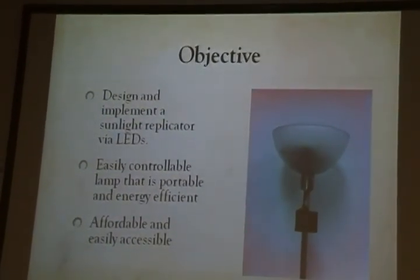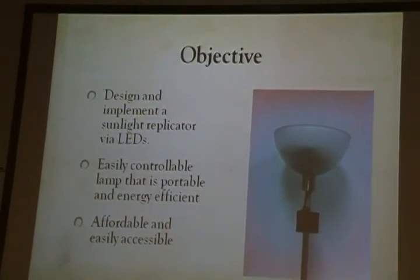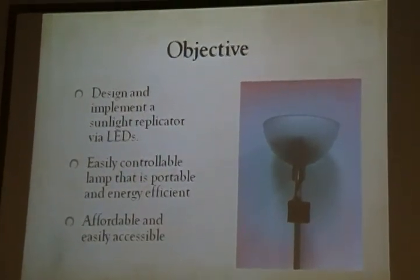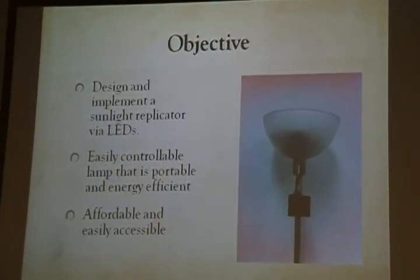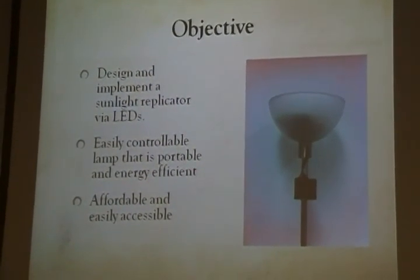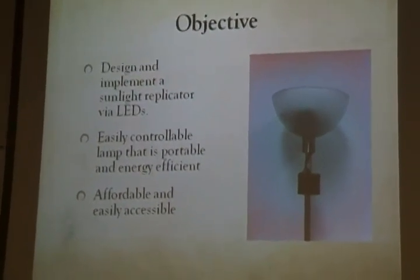How can we fix this problem? We want to design a lamp that can produce and mimic sunlight, using LEDs to do this. We want our device to be affordable, power efficient, and easy to access.